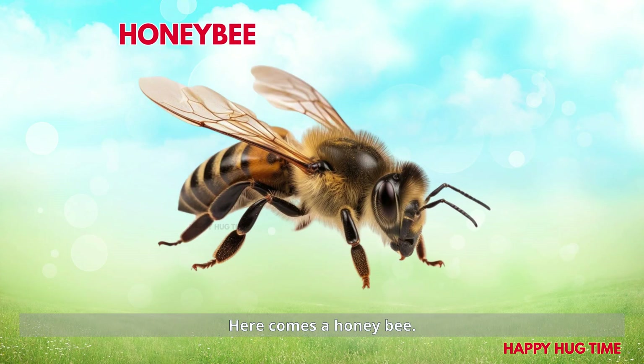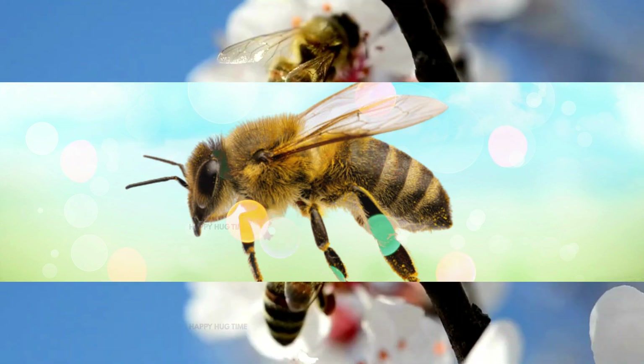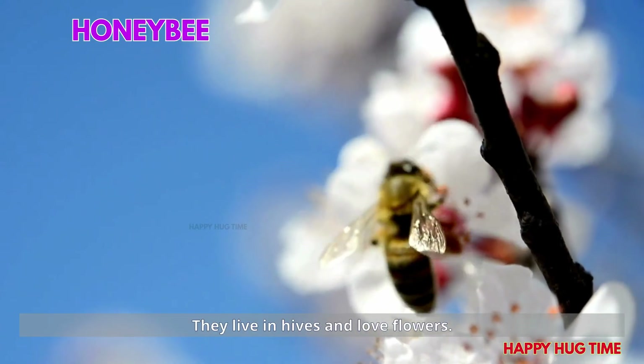Here comes a honeybee! Honeybees are busy workers making honey. They live in hives and love flowers.